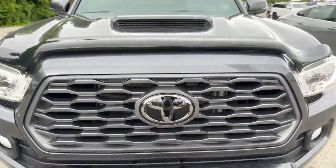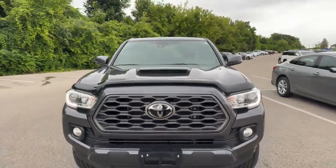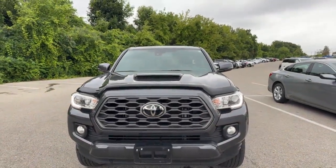Hi, this is Tyler Abrams with Finch Chevrolet of London. Today I'm going to show you our 2022 Toyota Tacoma. Have a look. So this is the Tacoma TRD Sport.